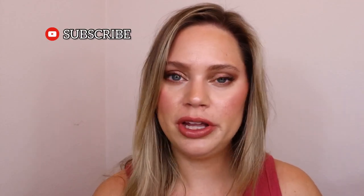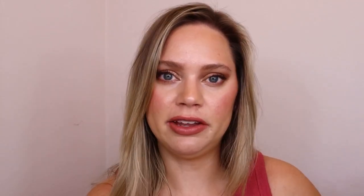Before we get into the video, make sure to go ahead and hit that subscribe button. If you're new here, I'm Erin. I live in the Midwest. I'm a full-time nurse and I like to talk about beauty stuff. So if that's something you're into, make sure to subscribe and let's talk about a bunch of SPFs.